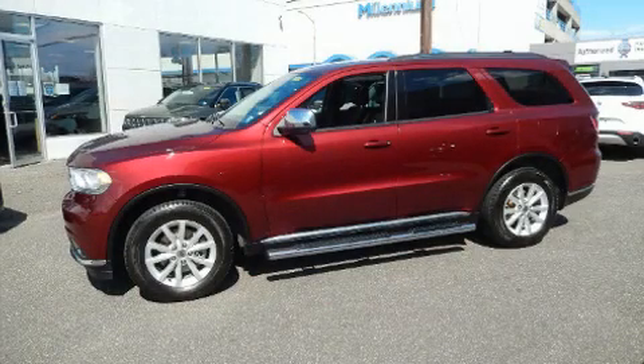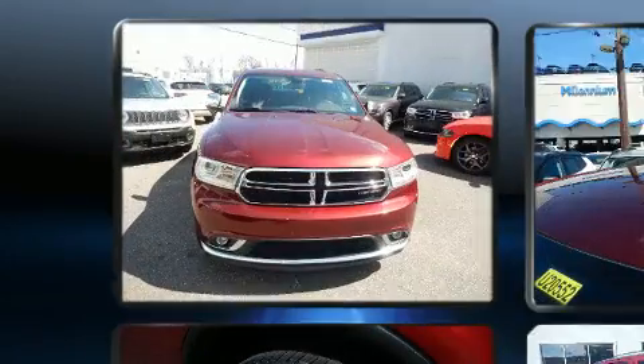Come test drive this 2019 Dodge Durango. It features all-wheel drive versatility, an automatic transmission, and a refined six-cylinder engine.